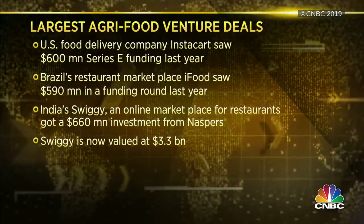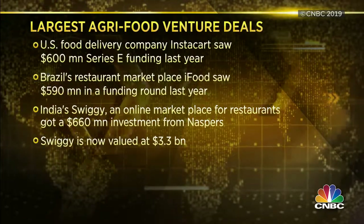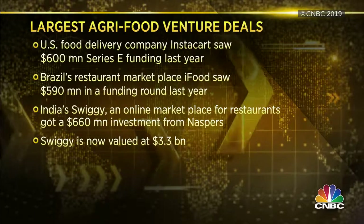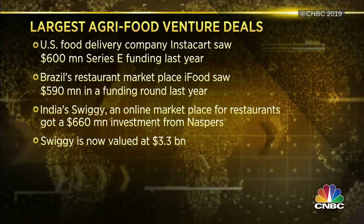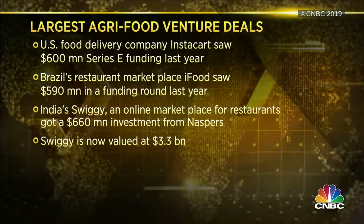It's certainly a big sector to watch, and there's a lot of exciting activity happening around it. Food is everything — it's survival — so I wouldn't be surprised that that's the kind of money backing energy opportunities. Ventures are supporting agri-tech; just to give some examples: Instacart in the US raised $600 million in Series E funding; Brazil's restaurant marketplace iFood has garnered close to $600 million as well; and India's Swiggy is now valued at a whopping $3.3 billion after their recent round of funding from South Africa's Naspers. Those are big numbers supporting the food industry and the food innovation sector.